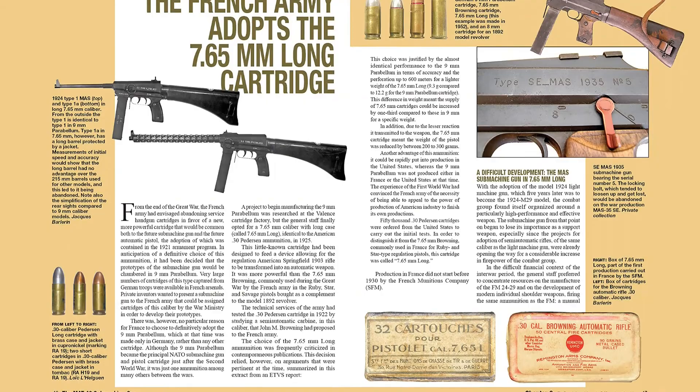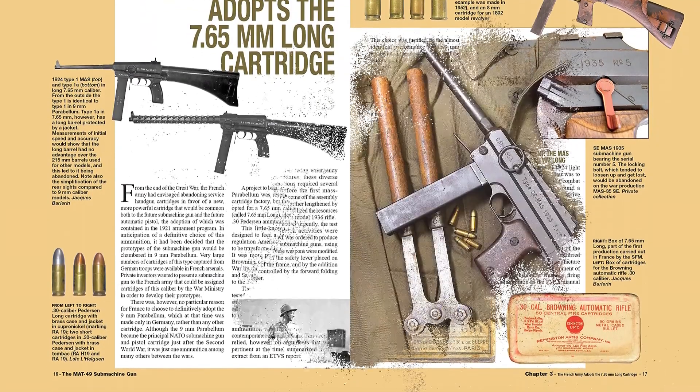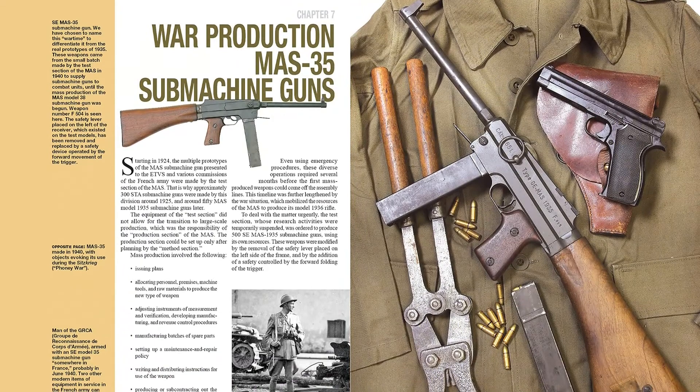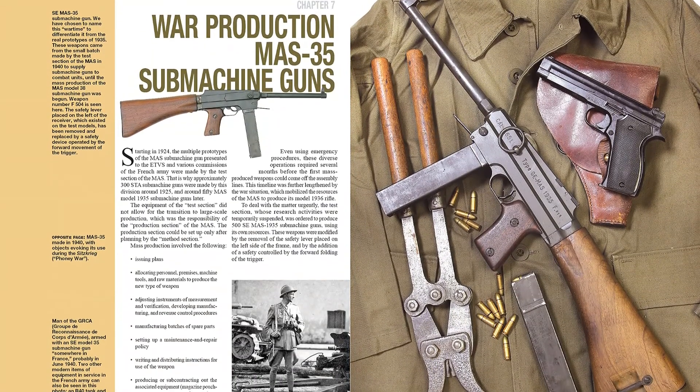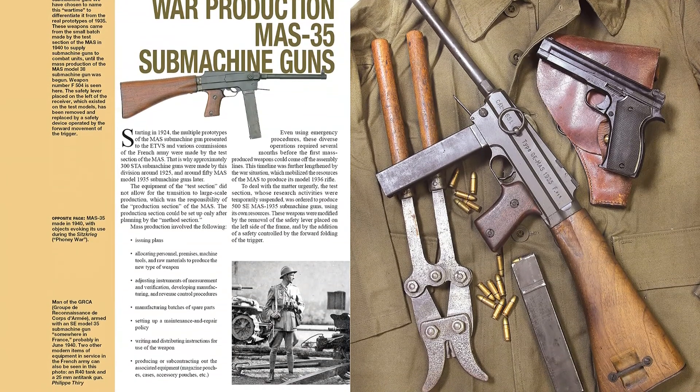Though production ceased in 1979, it is still used by some military forces to the present day. With its notable retractable stock and folding magazine well, the MAT-49 was especially favored by Airborne and other elite forces.